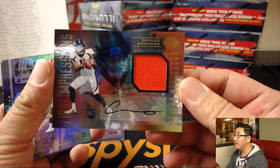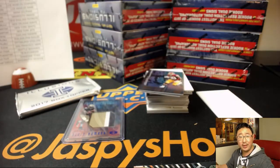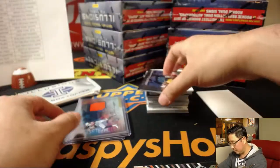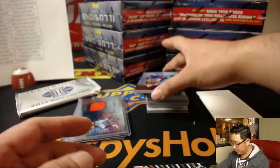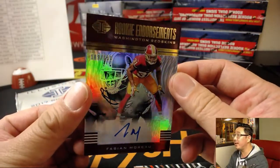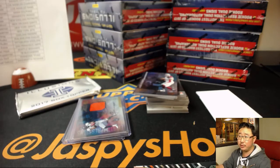There's Carlos Henderson for the Broncos. First Impressions — jersey and auto — going to Luke with the Broncos. There's LeSean McCoy. And there's the other autograph, Fabian Moreau. Rookie Endorsements, 109 out of 150. For the Redskins, that'll go to Michael Gallucci.